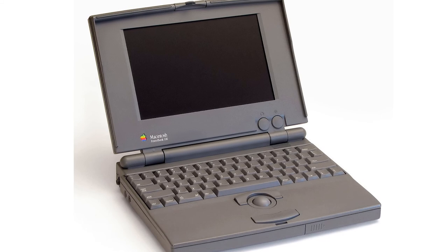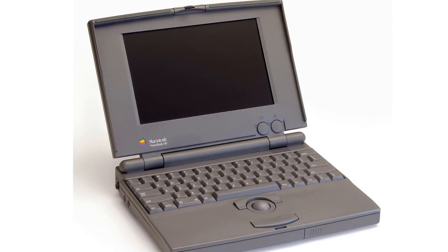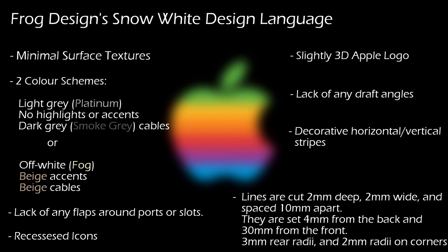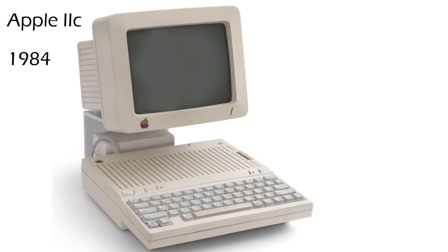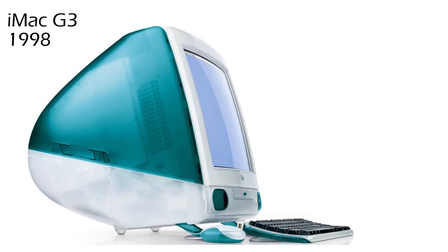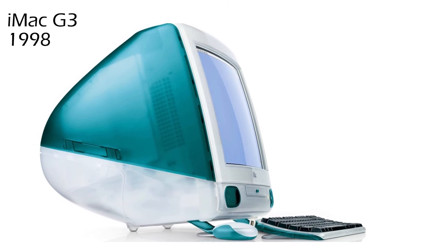However, if we look elsewhere on the device, it's still very rectangular and boxy, showing that the original design philosophy from the 80s hasn't been totally abandoned. This was Apple's transitional stage between the extremely chunky and square devices of the 1980s and the very rounded, colourful devices of the late 90s and early 2000s, such as the iconic iMac G3.